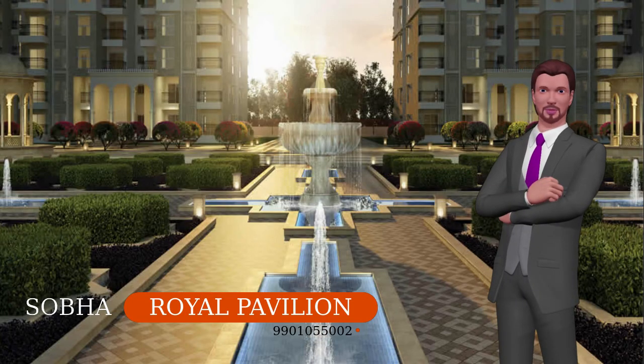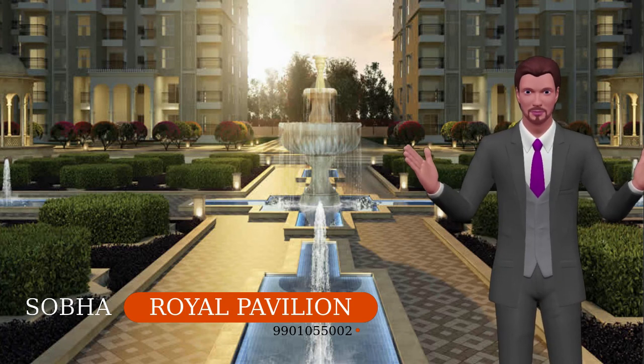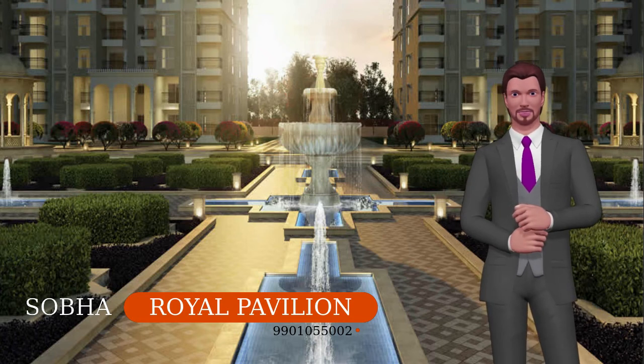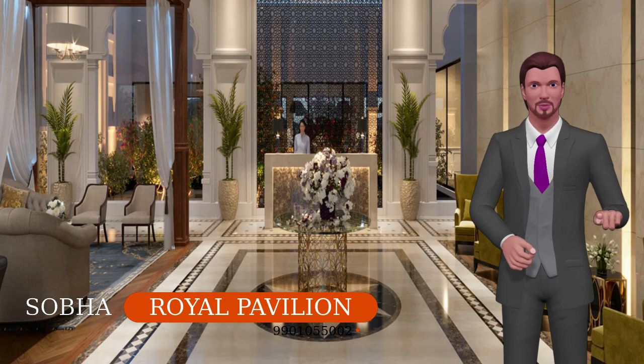The project has more than 100 amenities within it, from recreational spaces to beautiful green gardens. Life at Royal Pavilion would in no way be boring. Shoba Royal Pavilion is large enough to accommodate many facilities and is without doubt a relaxation zone for all.